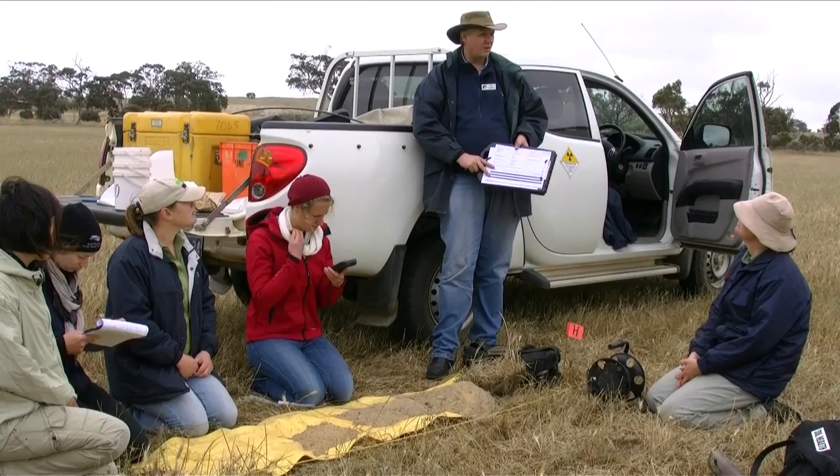Soils are the fabric of my life. I love soils. I'm really passionate about extending information about soils, landscapes, and soil features to regional communities. And I hope by the end of the day we'll have a graduating class of mini soil scientists.